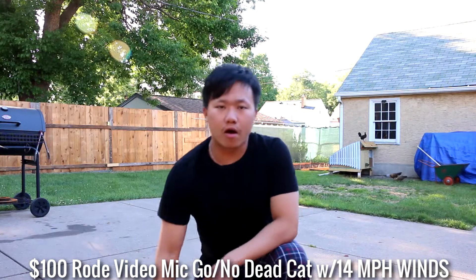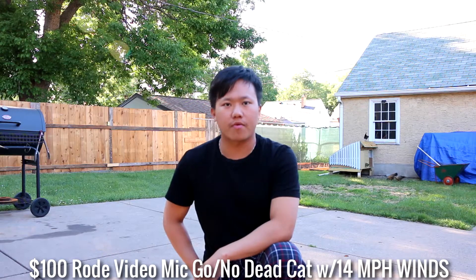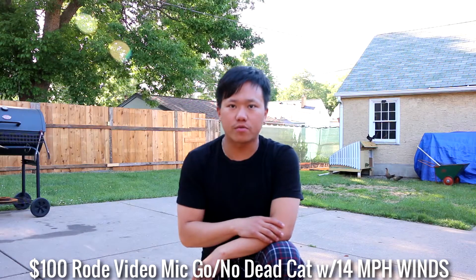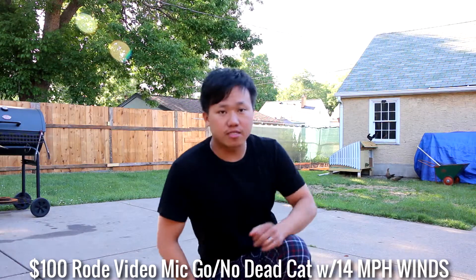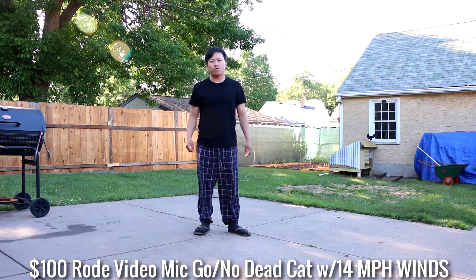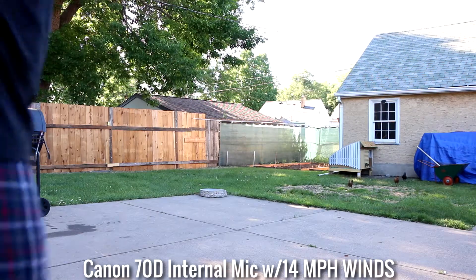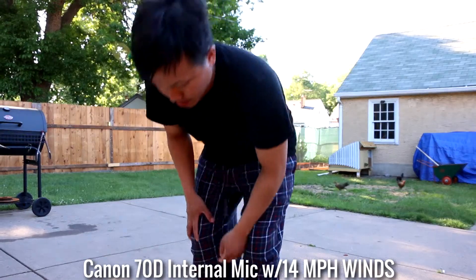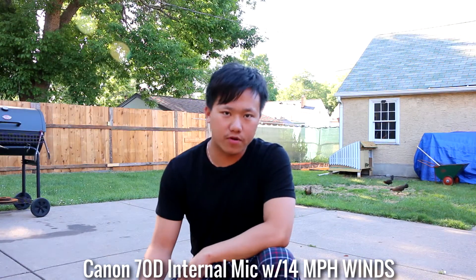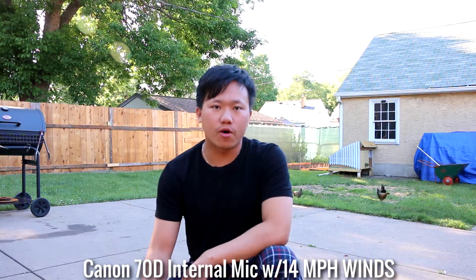This is the video — mic check one, two, three with the Rode external mic at $100. Mic check one, two, three — you can see the chickens in the back. Another audio check from just the Canon 70D internal microphone. Audio check one, two, and three.